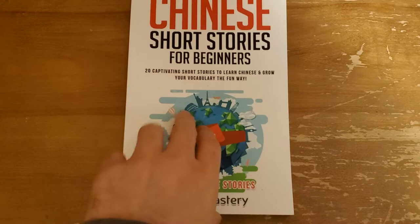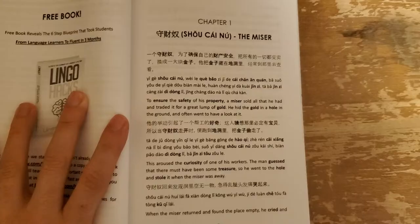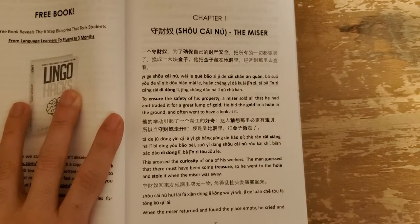There are 20 short stories here, as you can see, and they all follow the same format. I'll open it up here for you.